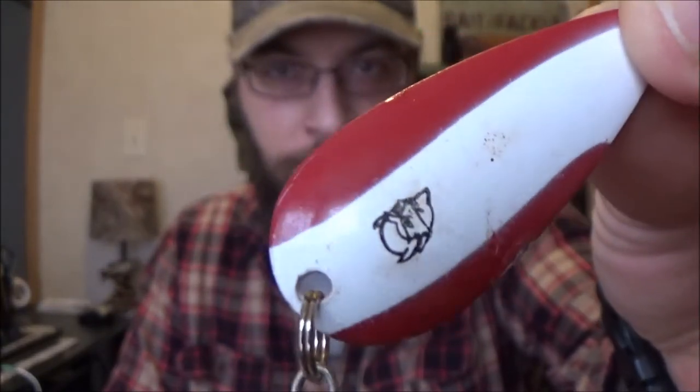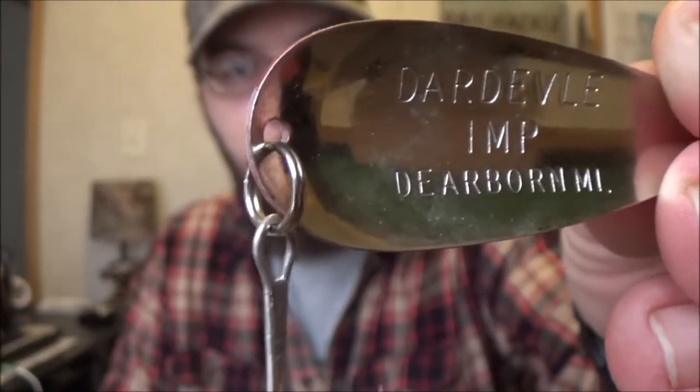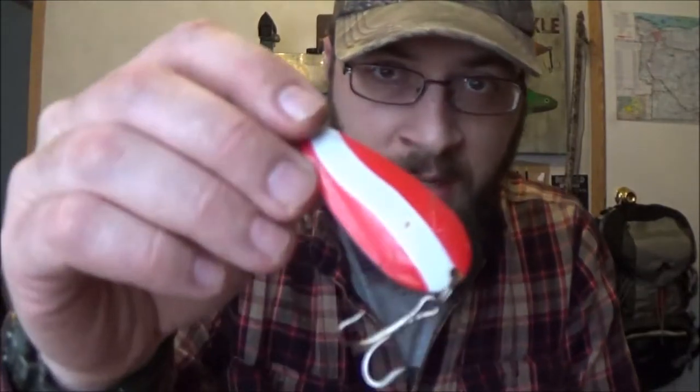Next up, we have a fairly infamous lure in the north — all the way across the north. If you have northern pike, the toothy critters, or even bass, you know this lure and you've probably fished it. But for those of you in the south who may not have these kinds of fish, next up on my list is the Daredevil spoon — the real Daredevil spoon with the logo painted on it and the information punched in on the back: Dearborn, Michigan — the Daredevil Imp.